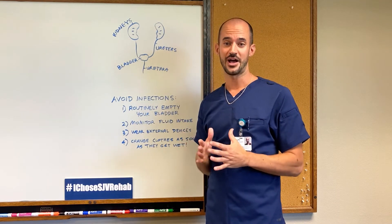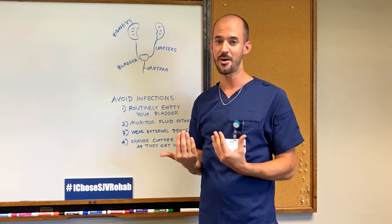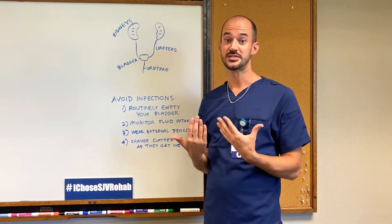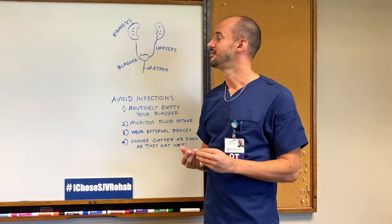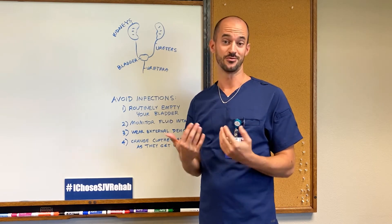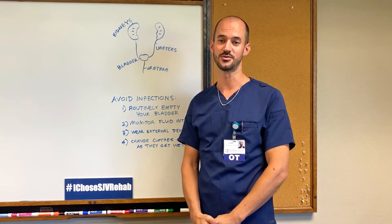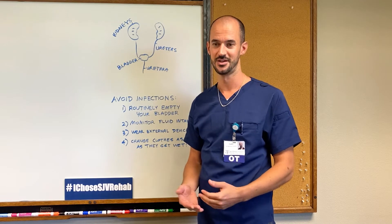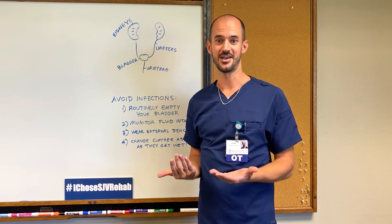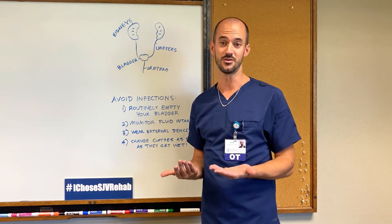The primary goal of bladder management is to protect kidney function. When your bladder is not performing well, your kidneys may actually stop filtering your blood. The second goal is to avoid incontinence. Incontinence makes your skin wet, which can promote skin breakdown or even pressure ulcers. Also, incontinence is embarrassing for many people, and it can result in avoiding social situations and doing the activities that you enjoy.